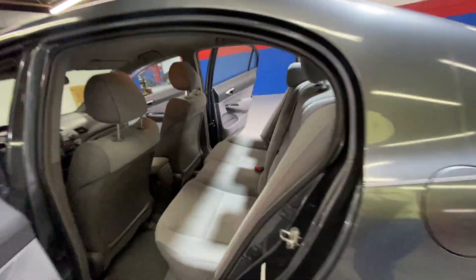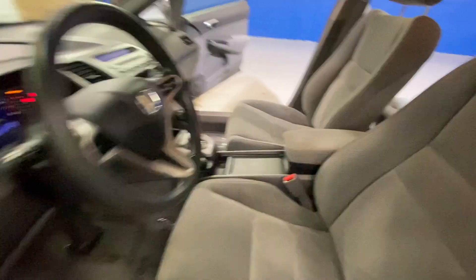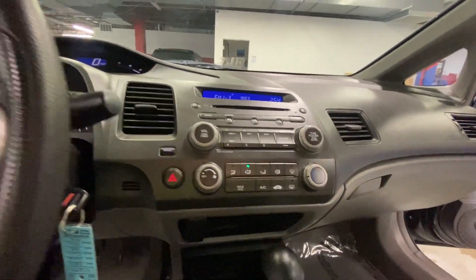You have your gray cloth interior, power locks and windows, AM/FM radio, six-disc CD player, auxiliaries, and cruise control settings on your steering wheel. It has 147,000 miles.